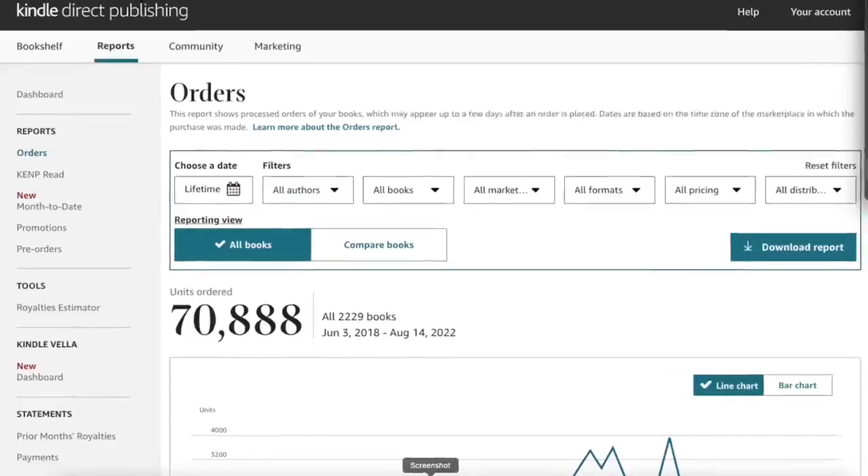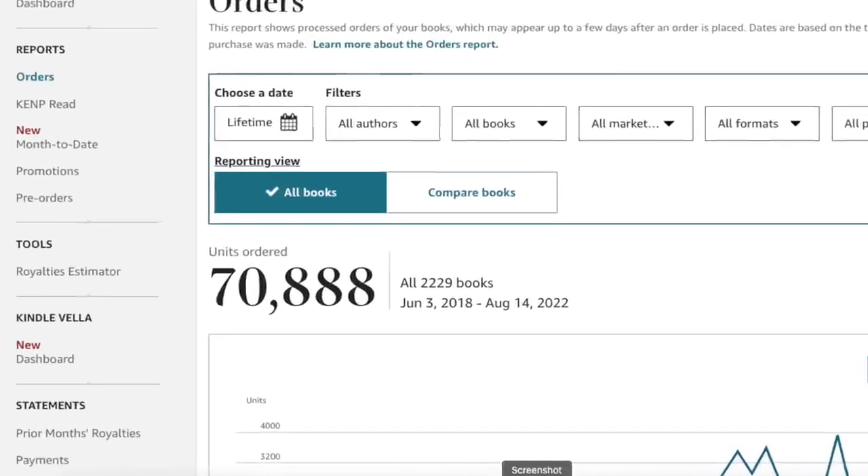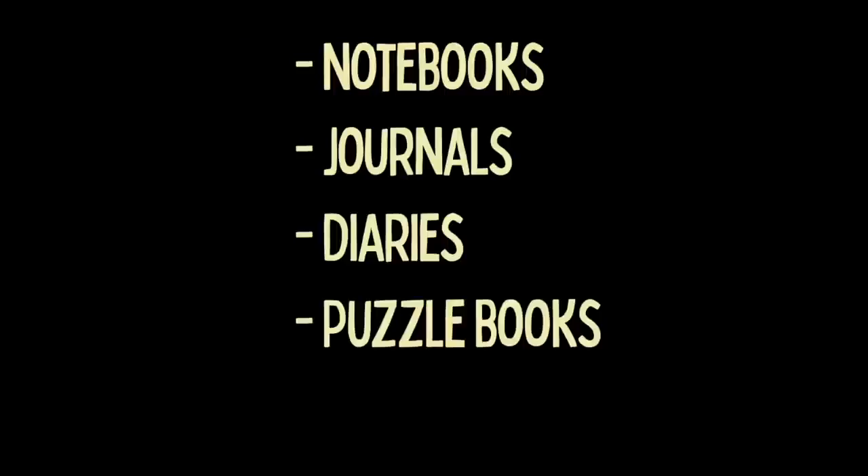Since 2018, I've published 2,439 books on Amazon, and during that time sold over 70,000 books. The types of books I'm talking about are the no content and low content books, and these include books like notebooks, journals, diaries, puzzle books, and coloring books.